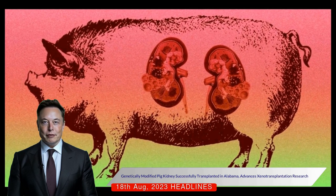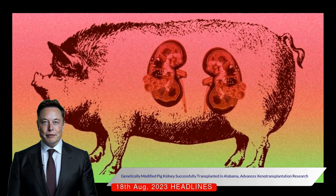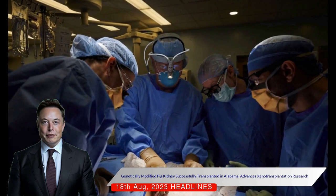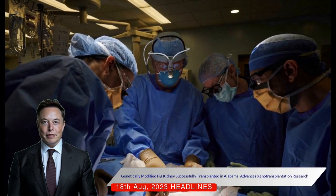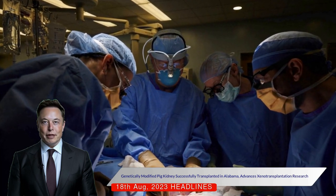This development aligns with reports that a similar transplant in New York worked for over a month. These studies mark significant advancements in xenotransplantation, the process of using animal organs for human transplants, which could potentially address the organ shortage crisis.